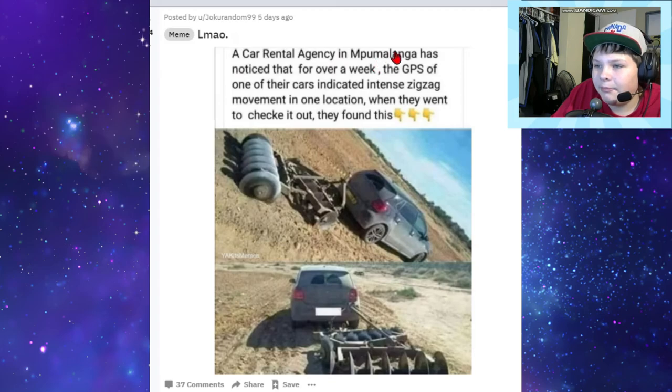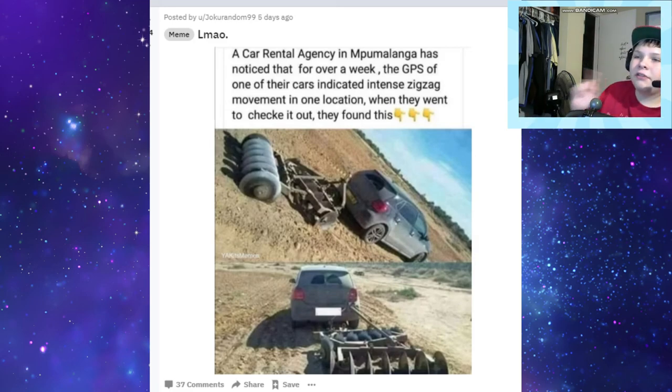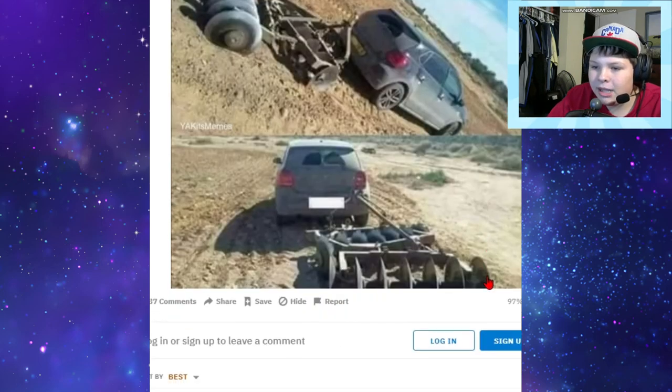A car rental agency noticed that for over a week the GPS of one of their cars indicated intense zigzag movement from one location. They went to check it out and found this. I guess if you don't have a tractor, that's what you gotta do - you gotta cultivate, cultivating with your car. Anyway, thank you guys so much for watching. If you enjoyed this video you can leave a like - it's right below the video - and you can also subscribe. Have a great rest of your day and I'll see you guys next time.